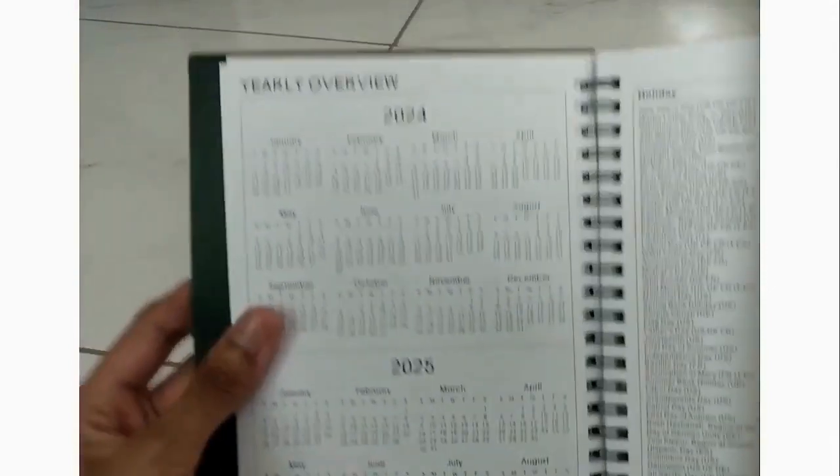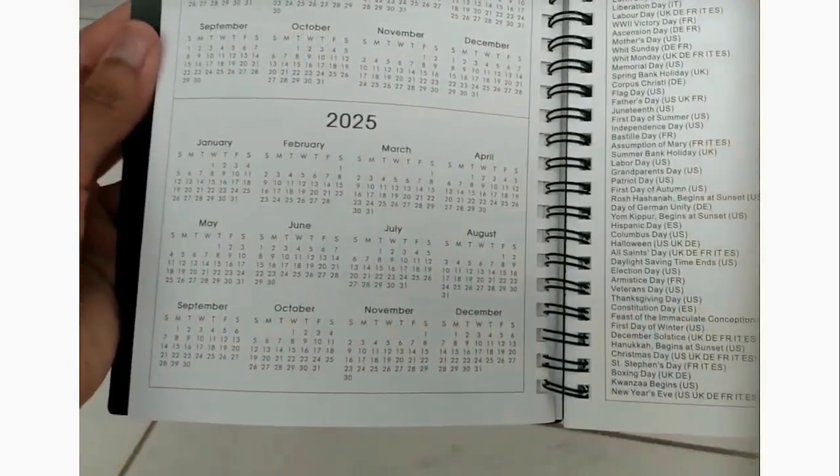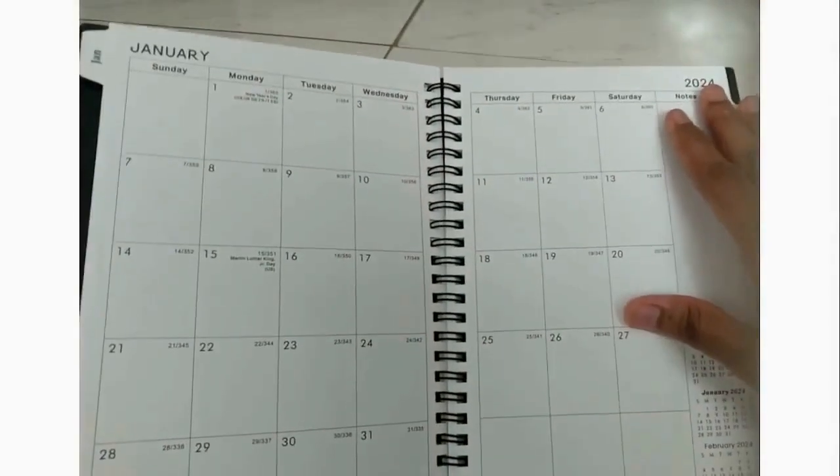Then there is the 2024 to 2025 yearly overview. On the next page is the 2024 to 2026 holidays. There's a decent-size contacts list, leading into our monthly view.